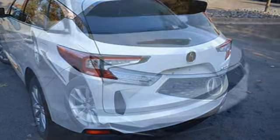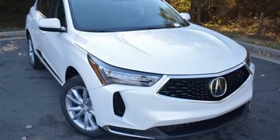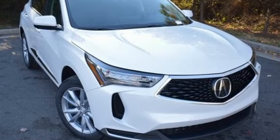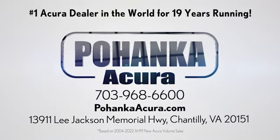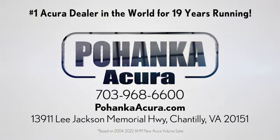Luxury performance Acura. You need to drive it to believe it. See it for yourself today. Blanca Acura is a great place to buy a car. We're conveniently located on Lee Jackson Memorial Highway in Chantilly.